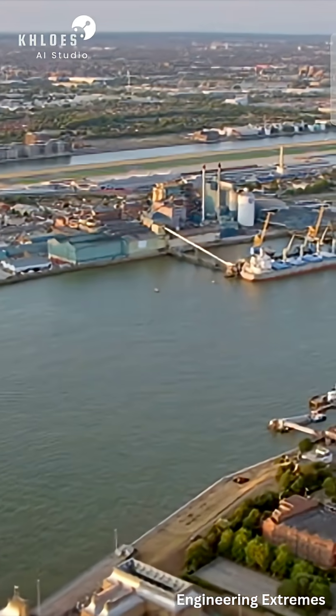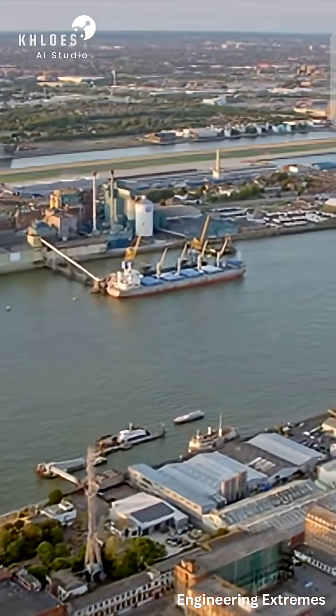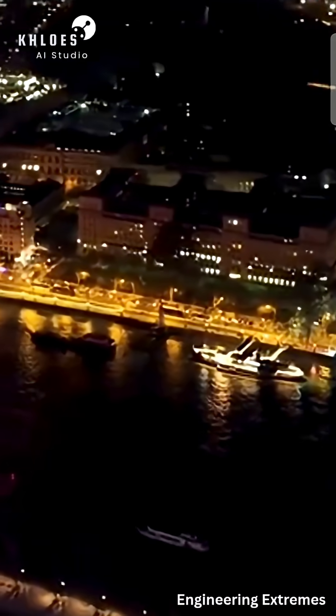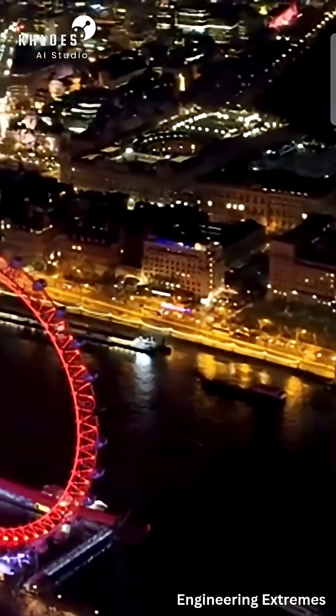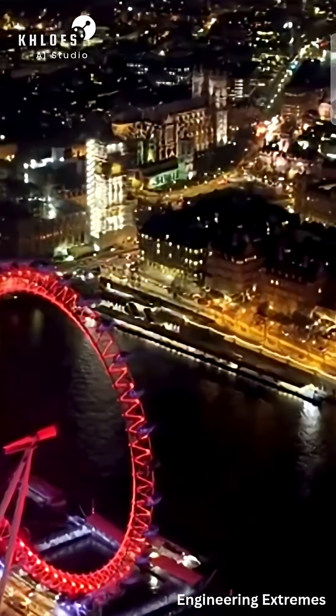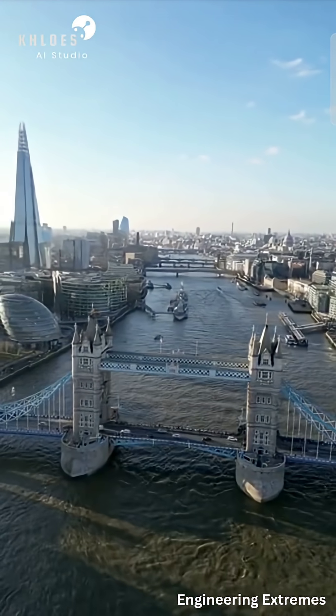Closures are driven by the dual threat of storm surges and, critically, rising sea levels due to climate change. The barrier was designed with a specific lifespan and threat level in mind. While its engineering remains robust, its operational frequency highlights the growing threat to low-lying coastal cities around the world. It stands as both a triumph of engineering past and a powerful warning for the future.